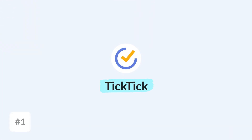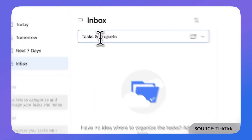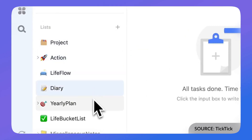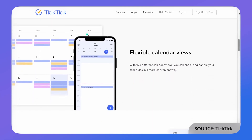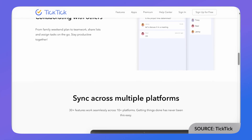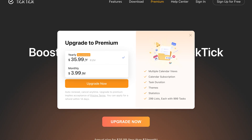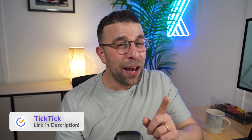The first one that I always include is TickTick. It is a really underrated tool and it does all that Todoist does, but adds a few more abilities. For example, in the premium it adds habit tracking, Eisenhower matrix, and a few more calendar views, which you'll like if you really want to get into granular detail with your calendar. And the great news, it is reasonably priced — actually slightly cheaper than Todoist at the time of this video — which is pretty good. It's probably the closest like-for-like alternative.